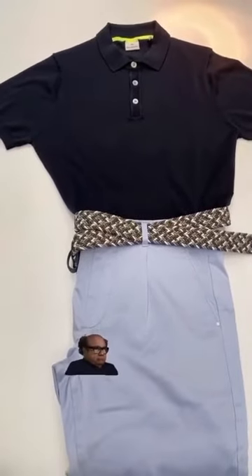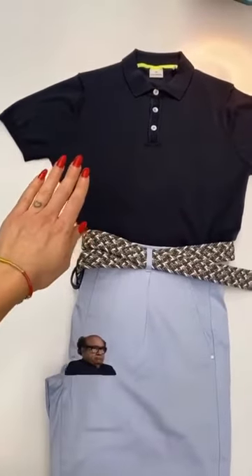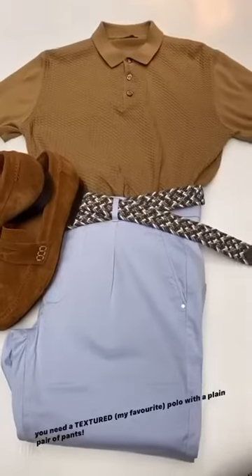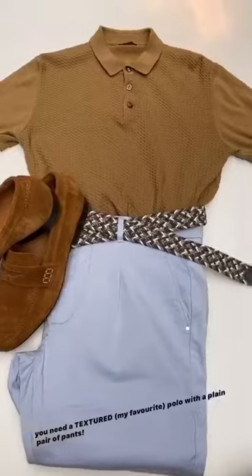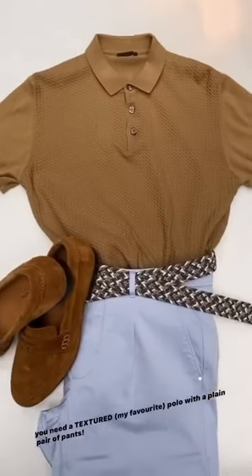Let's just stick to rule number one: solid color up top, texture and pattern on the bottom. See, this is much better. The texture of the polo immediately elevates this look, and you'll look put together again.